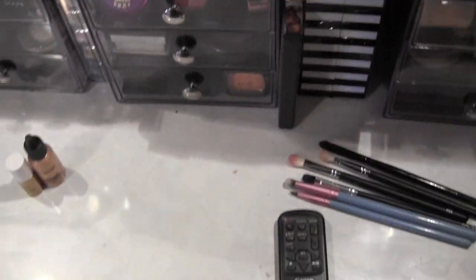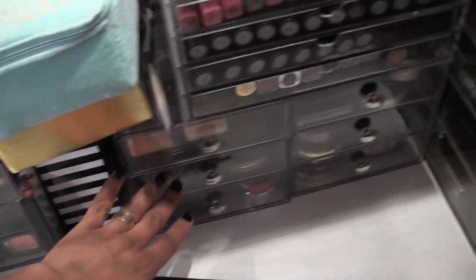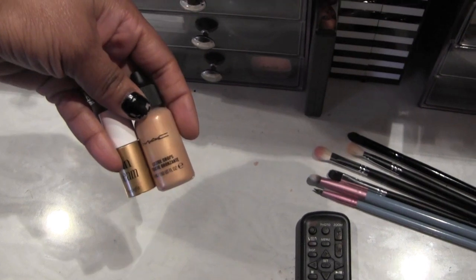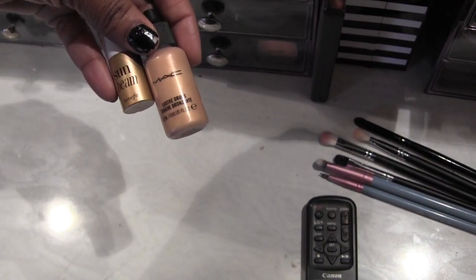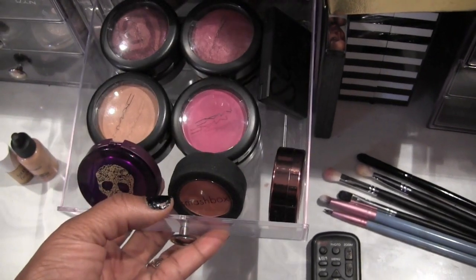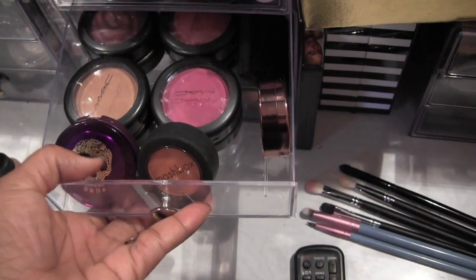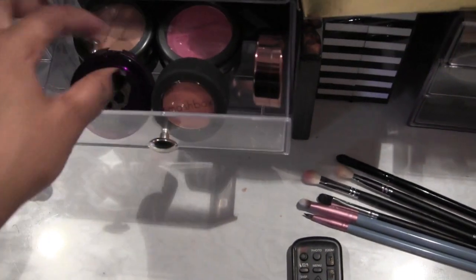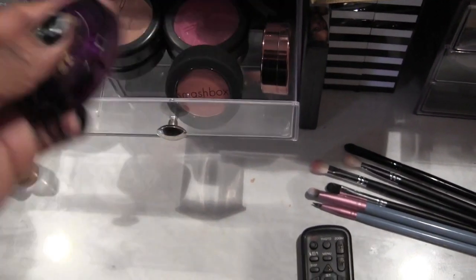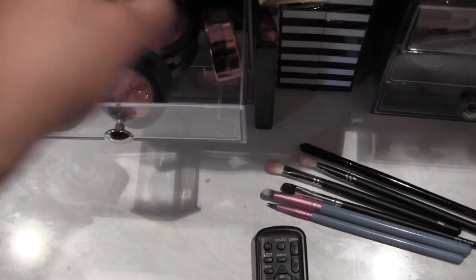Now starts the face — starting from here, all of this is face. These two highlights are from MAC and Benefit — Sunbeam and MAC Luster Drops. First drawer has all my MAC blushes, a random Sleek blush, two Smashbox, and one Urban Decay cream blush — this one is Wicked.